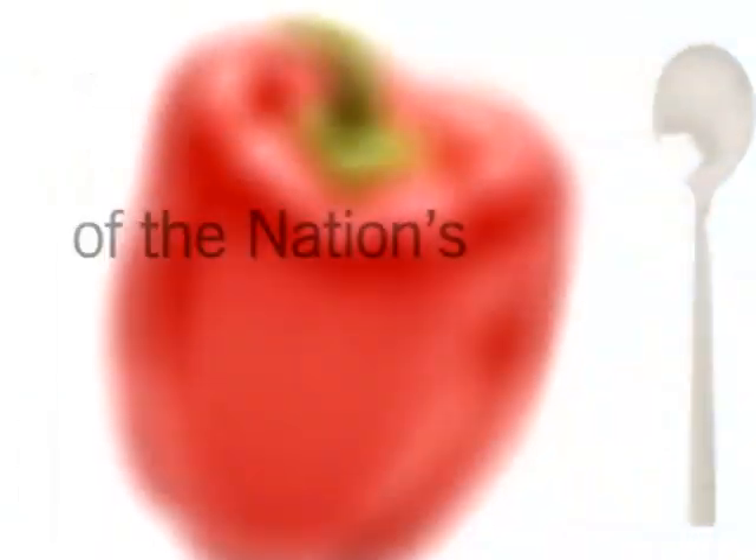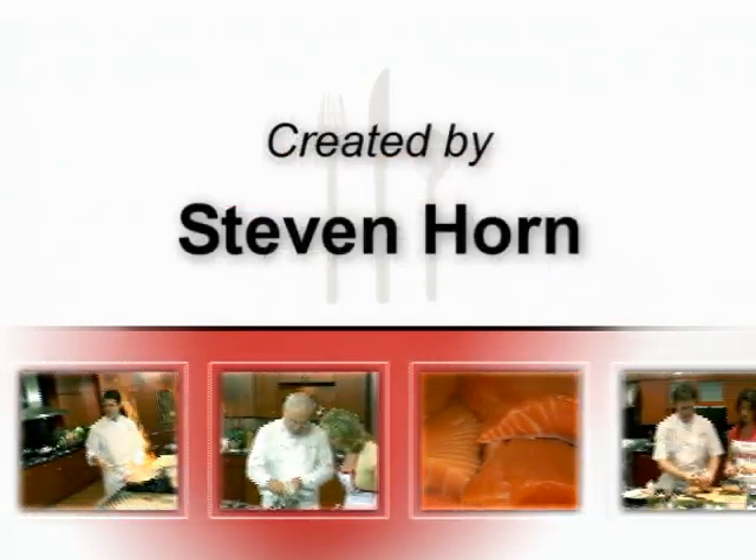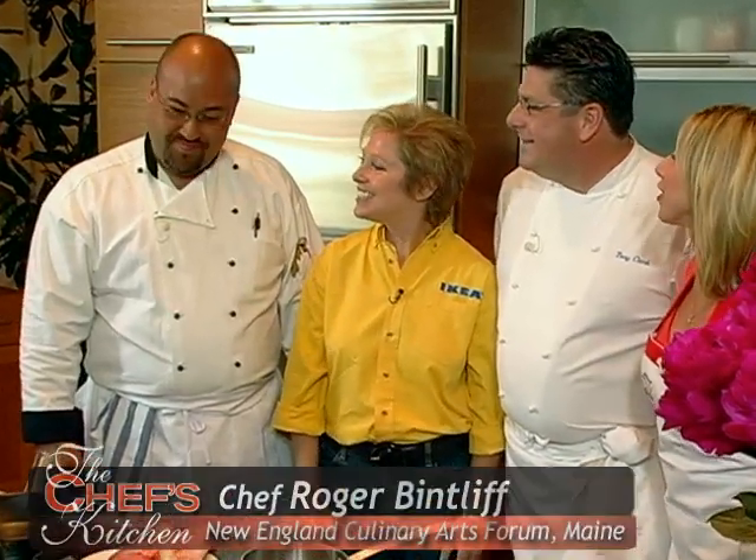Stay tuned for tips and techniques from the nation's top chefs in the Chef's Kitchen. Today I'm with Tony Clark — great to see you Tony. Oh, it's always good to see you Hope. Alessandra Taffy from Ikea in Philadelphia — great to see you Alessandra. Nice to see you Hope and Tony. And Roger Bintliff from the New England Culinary Arts Forum.